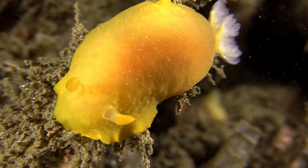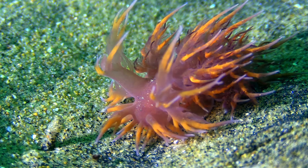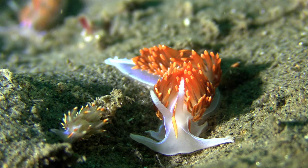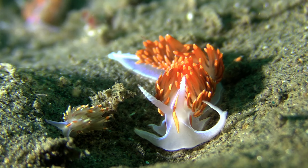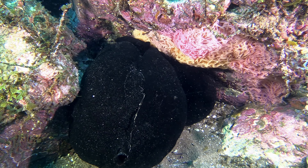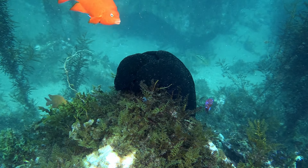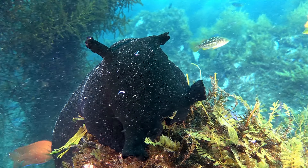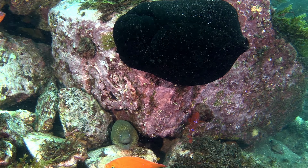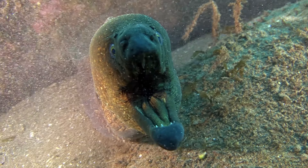These waters are home to a rainbow of colorful sea slugs. A hungry Garibaldi is willing to try anything once. The activity draws some unwanted attention, as a moray eel tries to take a bite out of anything he can.